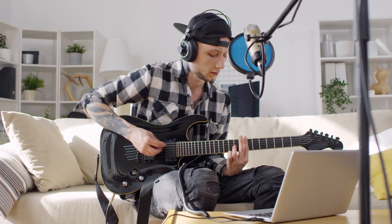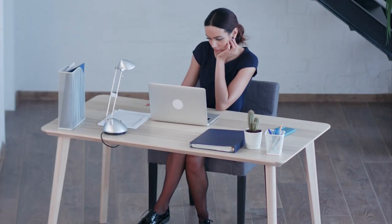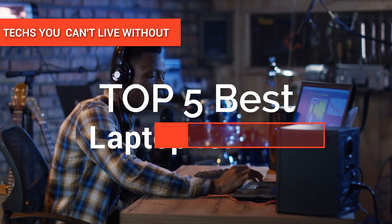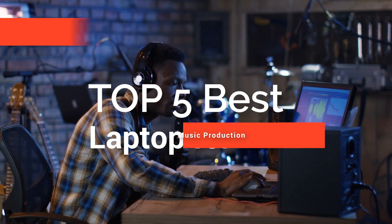However, in recent years, Dell, Microsoft, Samsung, MSI, ASUS, Lenovo, and others are all muscling in to give Apple a run for its money, and some of them have some serious music-making clout. In this video, we've curated the top five best laptops for music production.